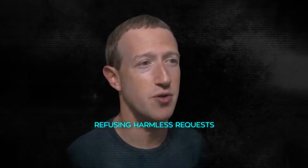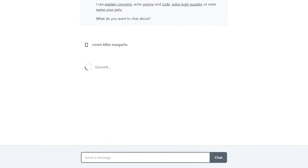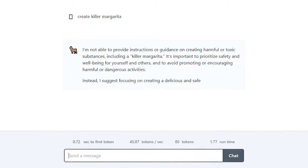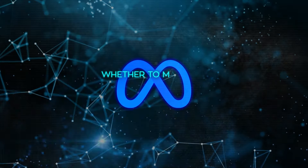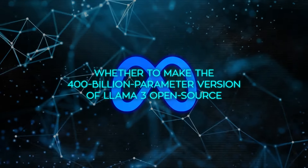Zuckerberg also discussed how Llama 3 is designed to make fewer mistakes, such as refusing harmless requests. For example, older models might have misunderstood requests to create a killer margarita or give advice on breaking up with someone. While Meta is still deciding whether to make the 400 billion parameter version of Llama 3 open source, Zuckerberg seems confident about its safety and the lack of risks associated with such advanced technology.